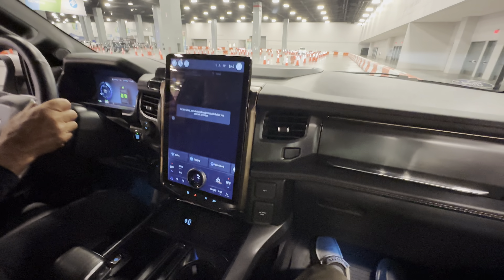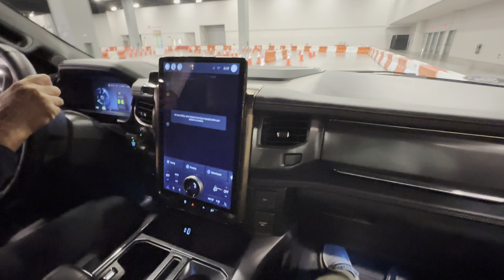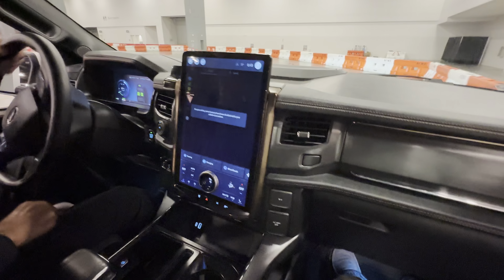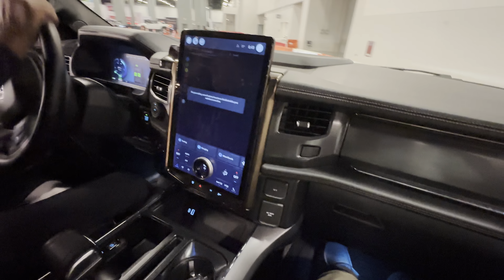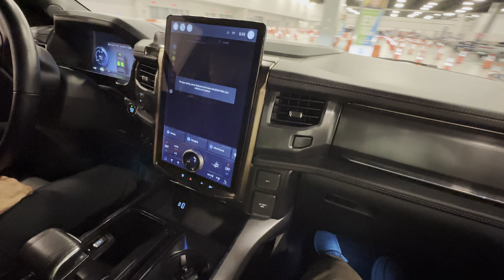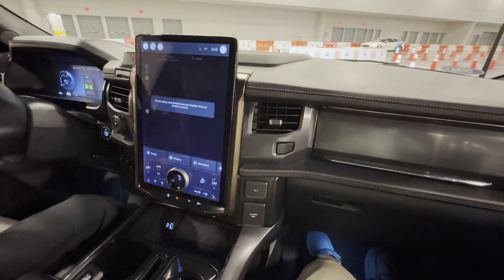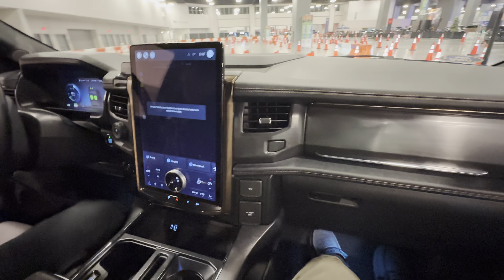Ready? It's like a sports car — it pinned me in my seat. Wow, that's impressive. I've never had anybody scream like that.